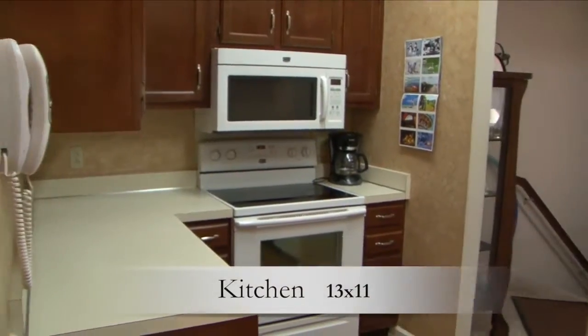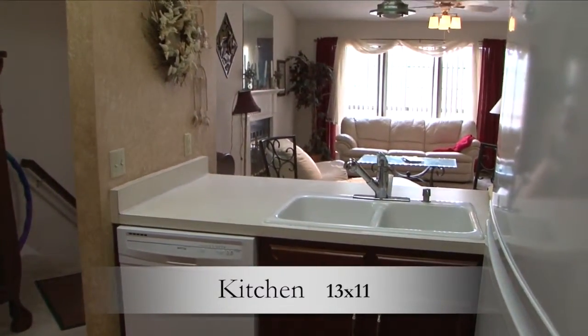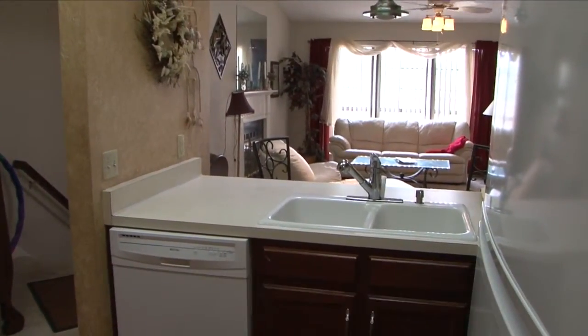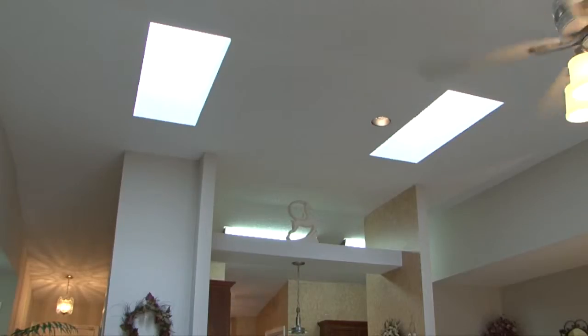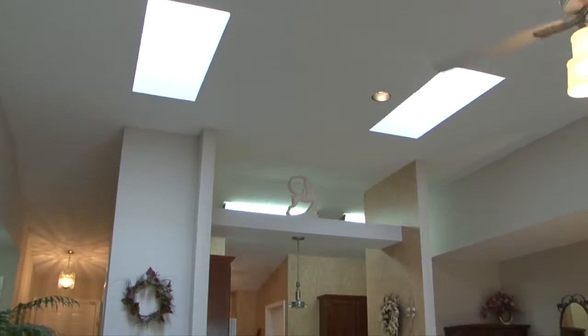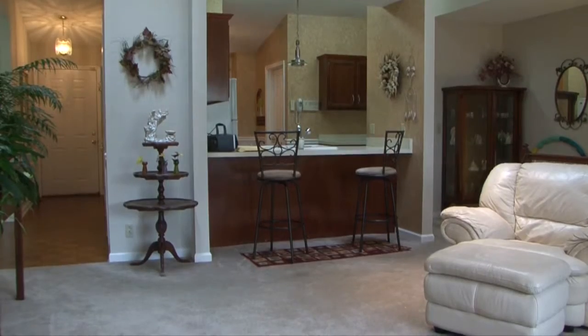The kitchen has tall ceilings and is well-appointed with all-white appliances, ample wood cabinets, and laminate countertop. Plenty of counter space and storage for all your cooking and entertaining needs. A pass-through breakfast bar has room for two or three stools and gives the entire space an open floor plan feel.